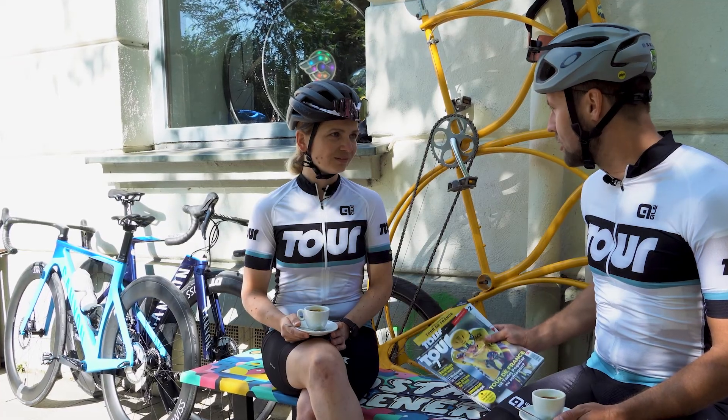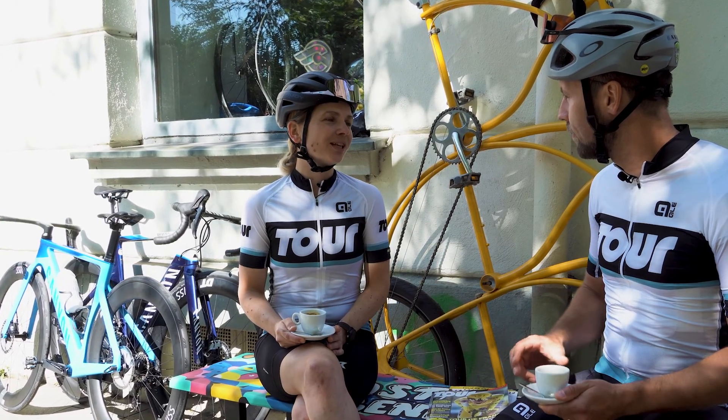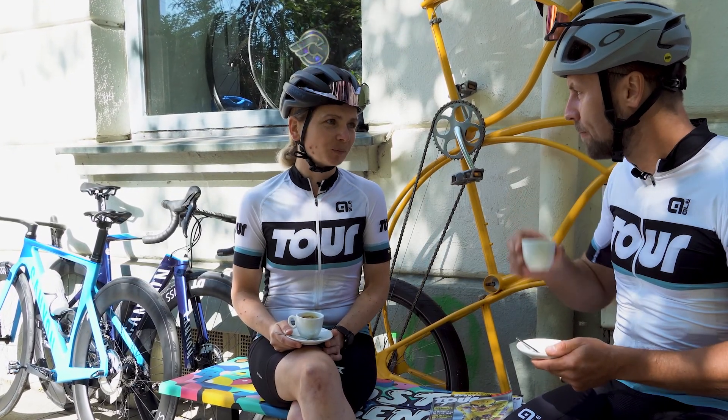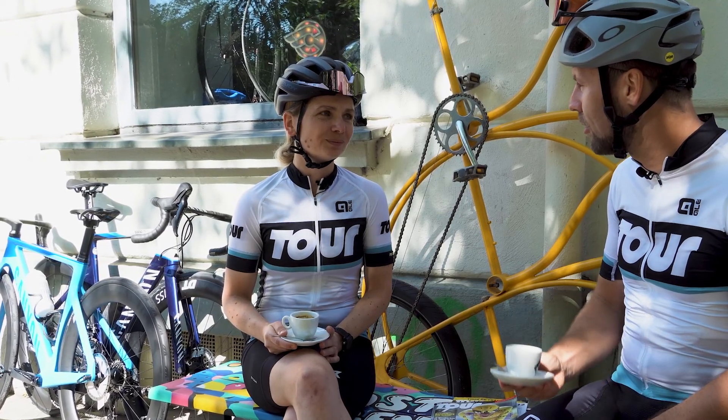Hey Sandra, schau, die Tour de France steht wieder an. Kennst du dich eigentlich damit aus? Ja, und zwar habe ich mich letztens mit Thomas Goldmann, unserem Experten für Profiradsport, darüber unterhalten. Der hat mir all meine Fragen dazu beantwortet. Cool, erzähl doch mal.